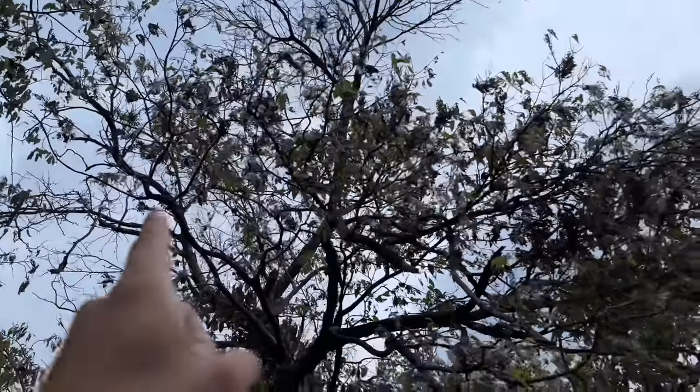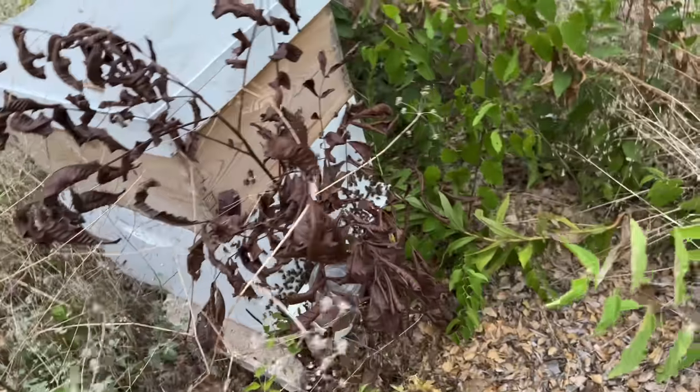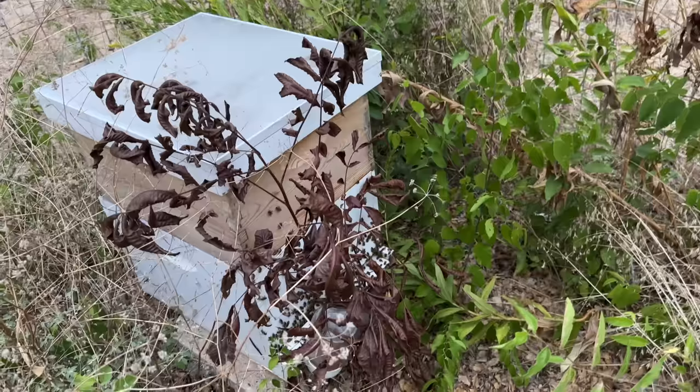Those nasty tent worms from last year have already destroyed all the leaves on this tree — it's only a matter of time before they spread to the rest of them. All my bees are still doing very well here and I need to give them some more boxes. If this video gets four likes, I will harvest some honey from this — I promise.